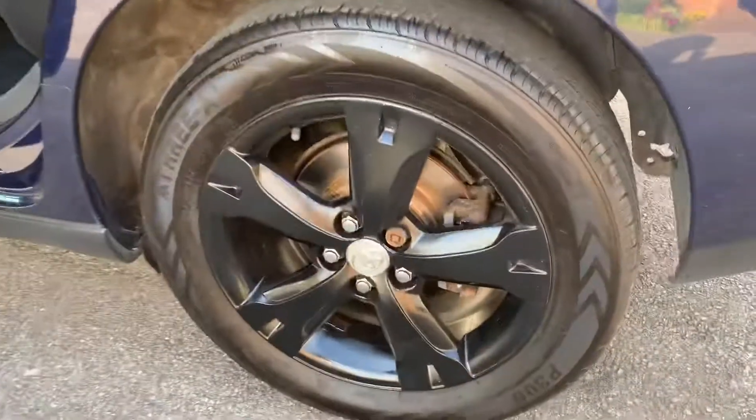Here's a close-up of one of the alloys, and just through there you can see nice new back brakes — discs and pads were done as part of the sales service.